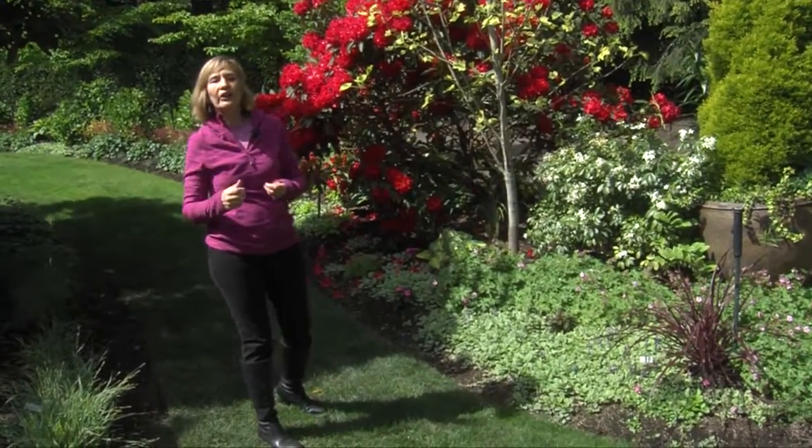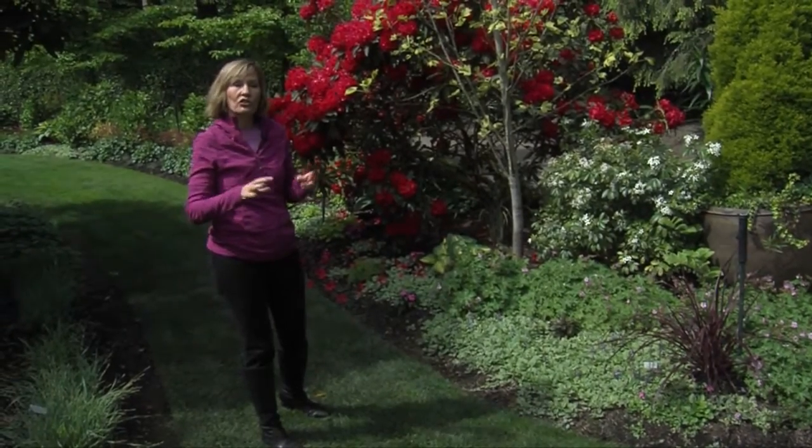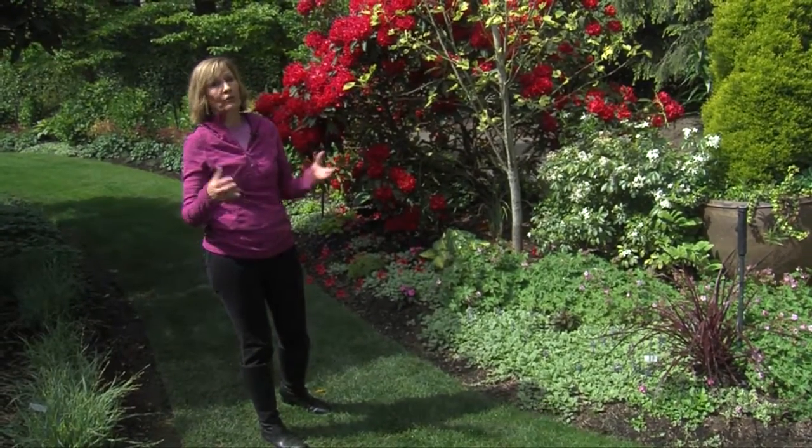Ground covers are hardy garden survivors that also keep out the weeds, shade the soil, and add color. Here are some of my favorite ground covers that are hardworking members of any garden.